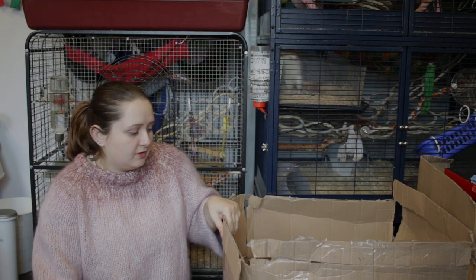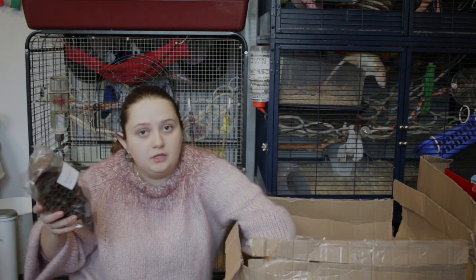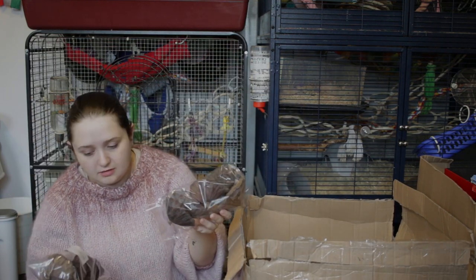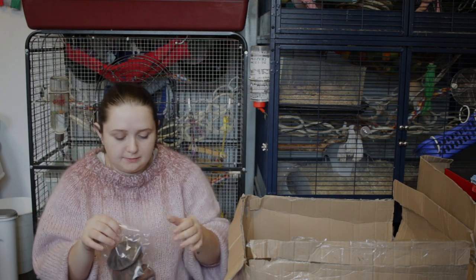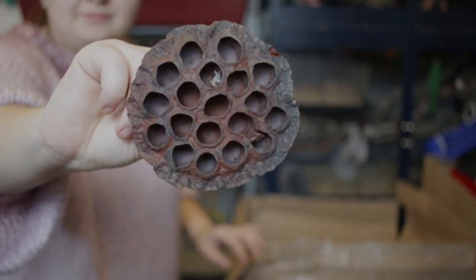Continuing with the hamster stuff, I have these dried lotus plants. They are really nice and really appreciated by the hamsters because they have this open area, and I like to put food inside them. The hamster will have to dig for the food and destroy the lotus to get it.